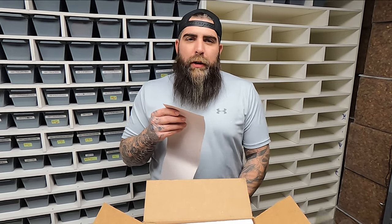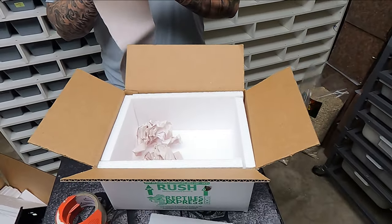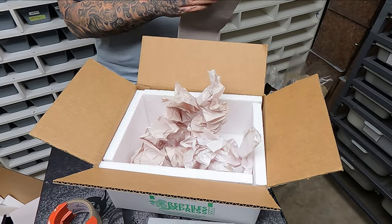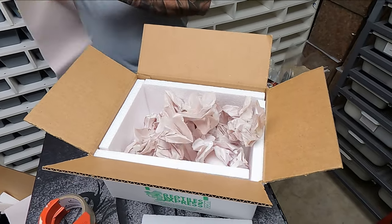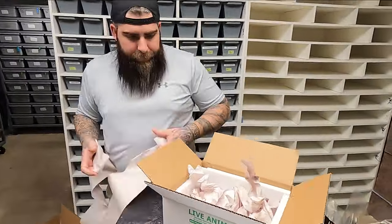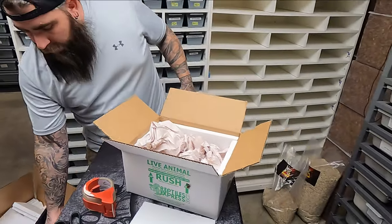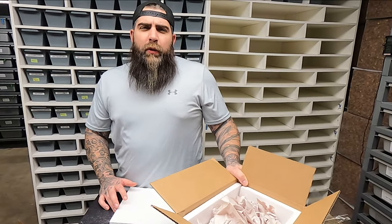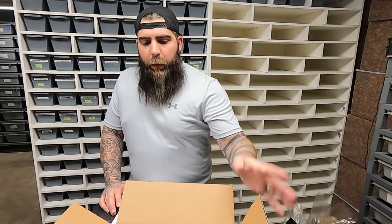Next step is to use packing material. We have a good friend who owns a butcher company, so we use butcher paper — I just ball it up. We fill the box up to the fill line. Everybody has different ideas on packing — we get butcher paper for free, which is why we use it.